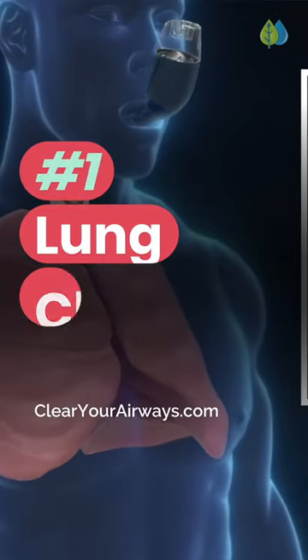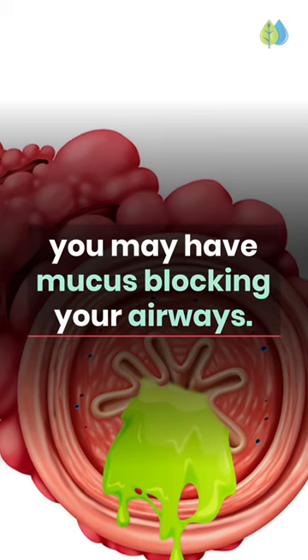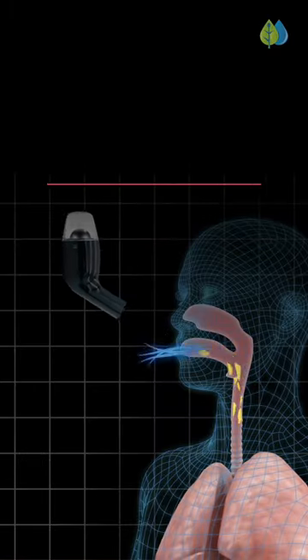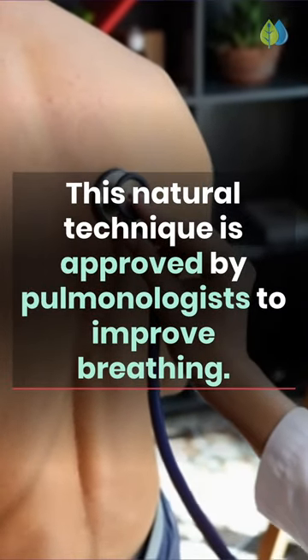Number 1: Lung Clearing Device. If you suffer from a lung condition such as asthma or COPD, you may have mucus blocking your airways. Using an OPEP, or Oscillating Positive Expiratory Pressure Device, helps clear your lungs of stubborn mucus. This technique is approved by pulmonologists to improve breathing.